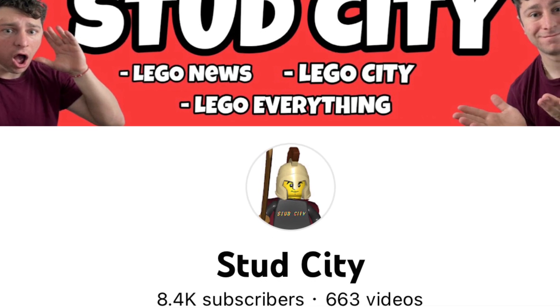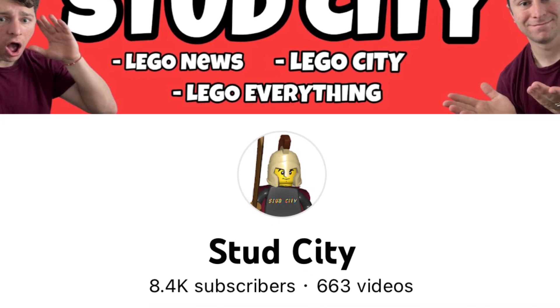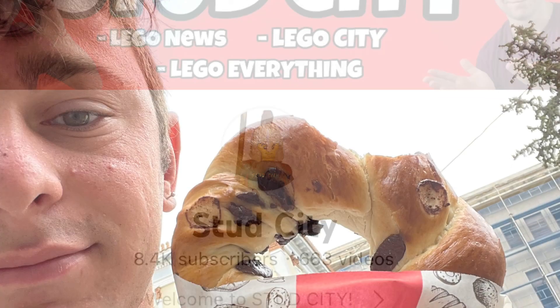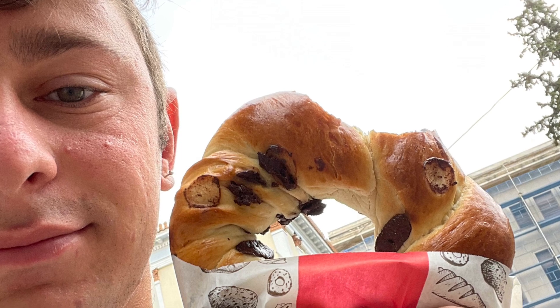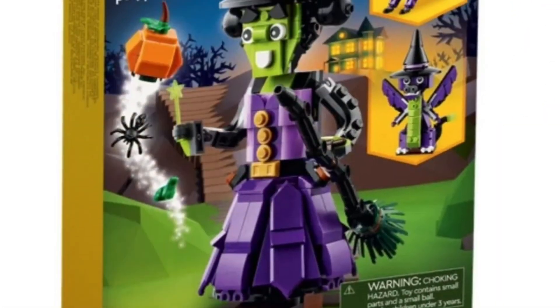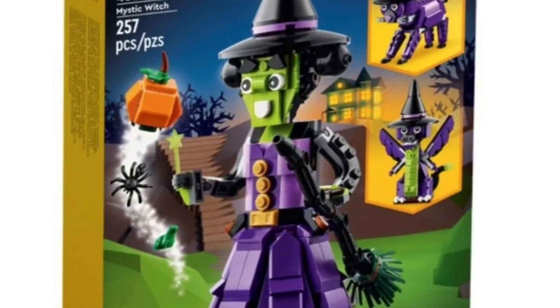I am your host Stud City. If you already clicked on this video, why not hit that subscribe button? We are on the journey to 10K. Anyway, back to today's video where we are talking about the Mystic Witch.